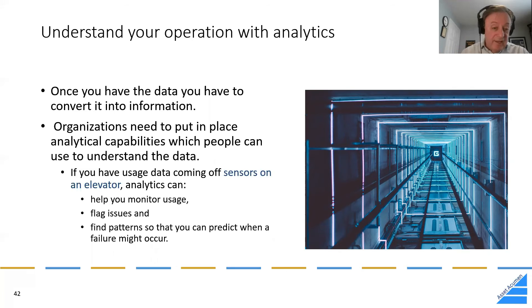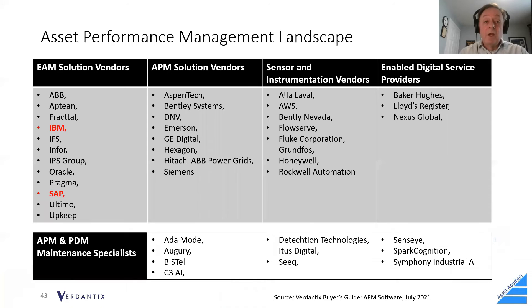The APM landscape right now is kind of the wild west. EAM solution providers are moving into this space. Traditional APM solution vendors with long track records include what is now Bentley — previously Zynerga — and GE, previously Meridium. We're also seeing sensor and instrumentation vendors, digital service providers, and APM and predictive maintenance specialists all claiming to be in this space.